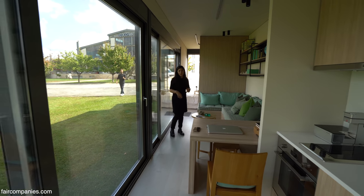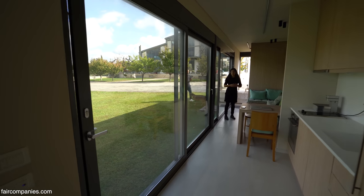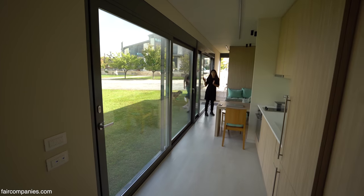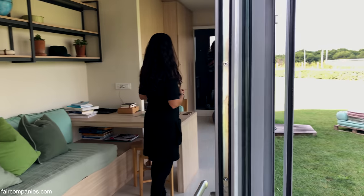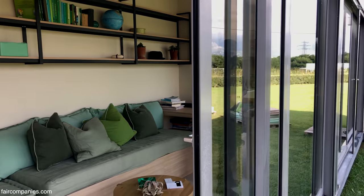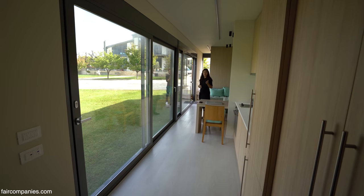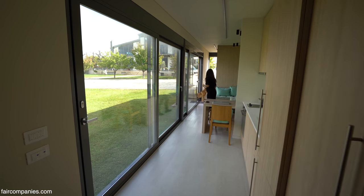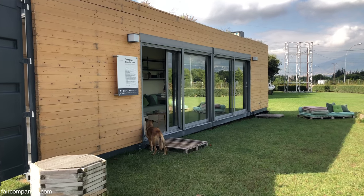As you can see, the windows are huge — it's full of light at the moment. Although the orientation is north, it doesn't bother you. Actually, it's a good orientation if you have a lot of light because the light doesn't come in directly. We have two sets of sliding doors.